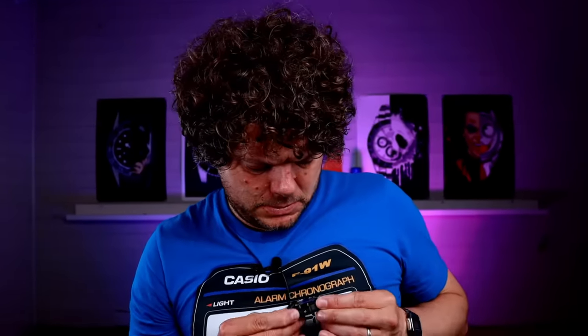I recently compared the AE 1200, AE 1300, and WS 1600 — all with 10-year battery life and 100 metres water resistance. For me, the AE 1200, aka the Casio Royale, is still probably the best Casio you can buy for the money. Yes, it may have more windows than a house, but the features are phenomenal: world time, five alarms, countdown timer, stopwatch. There's a reason so many YouTubers still talk about this watch — I now own three of them.